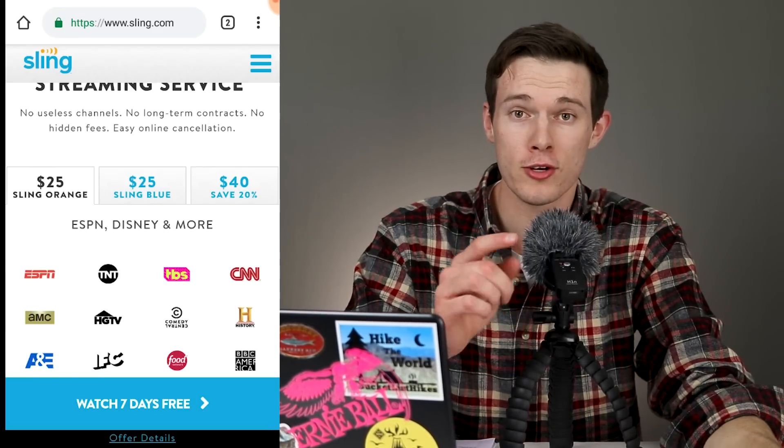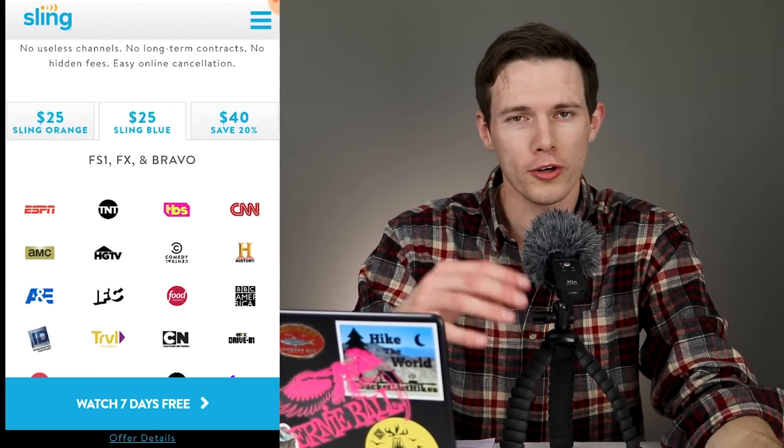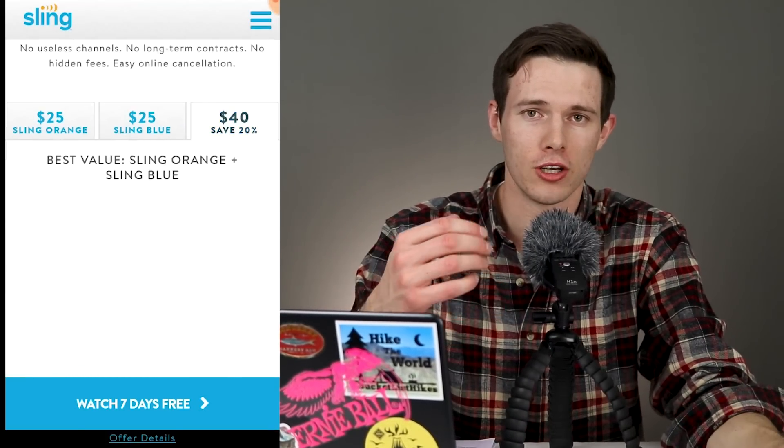The first category I want to talk about is the price point of both of these, because they come in very differently. Sling TV is going to have a cheaper base option but a lot more add-ons that you might want to include, whereas PlayStation View will have larger options with fewer add-ons. With Sling TV, it's $25 a month for either the orange or the blue option, or you can pay $40 a month and get a combination of the two.